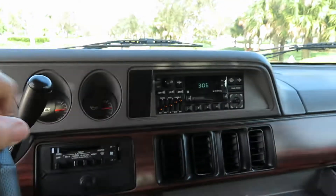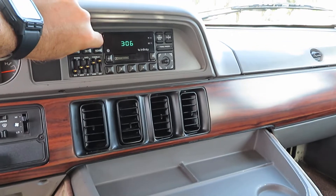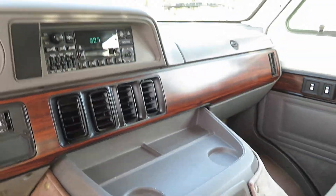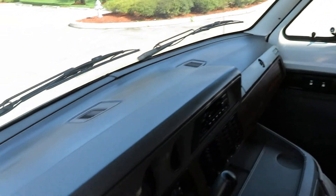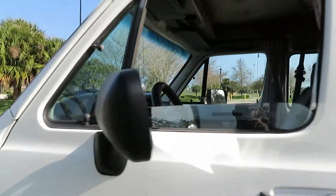151,000 original miles, and this thing runs like a bear. The air is ice cold. Running great. Radio works — original radio. Just a nice clean van inside. Take the family camping in this — you don't have to worry about it being all cruddy inside. The dash is in good shape. This is a genuine van.